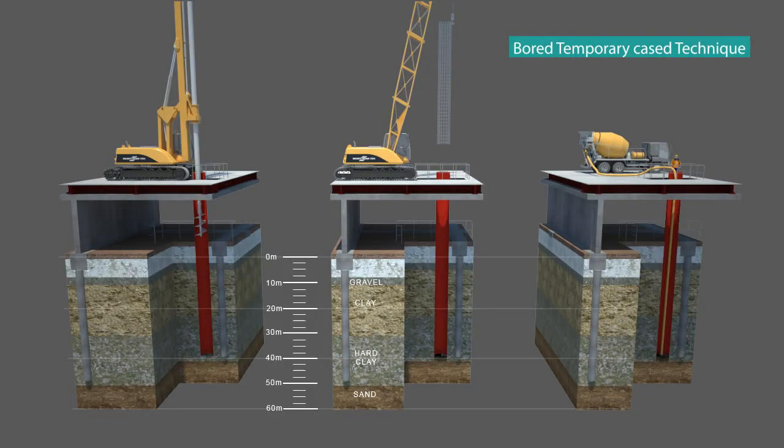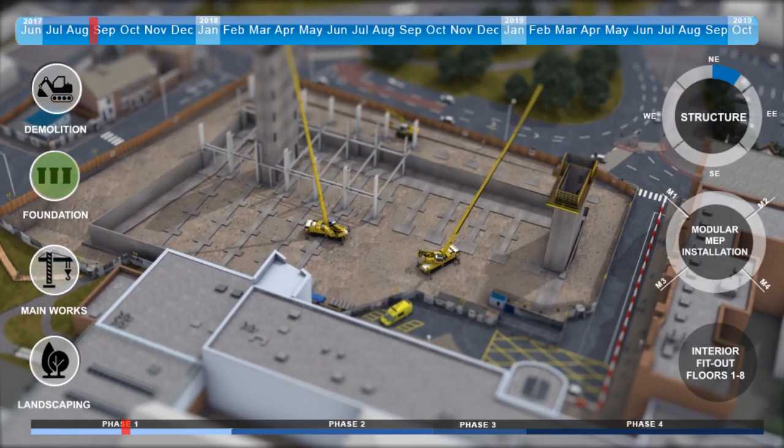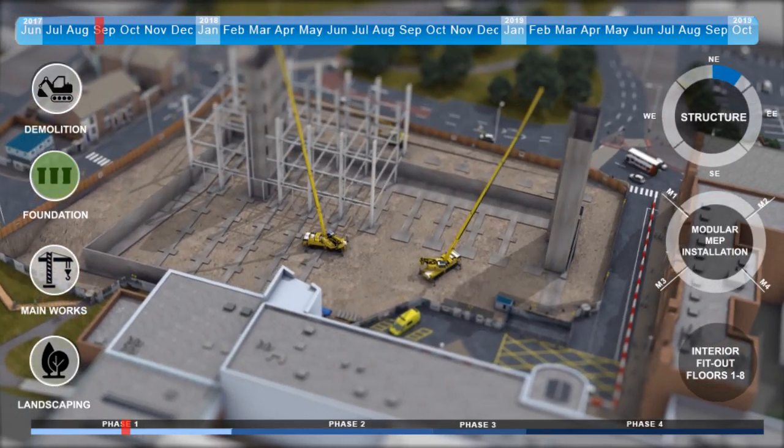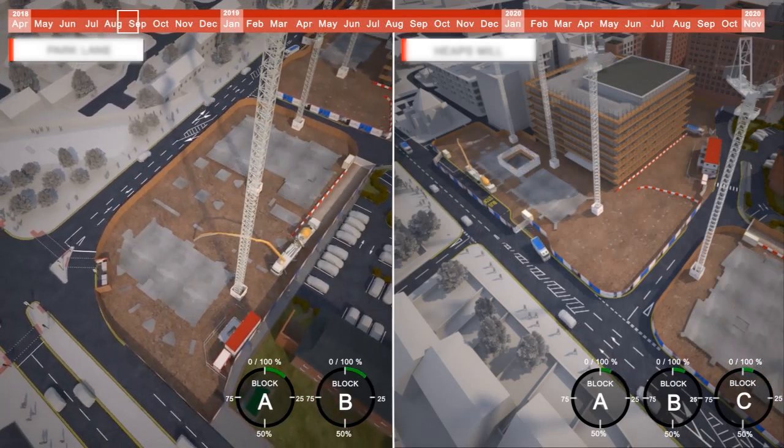Today, we work exclusively for contractors on bids all over the UK, Ireland and North America, ranging from retail, commercial and public sectors to civil and engineering schemes.